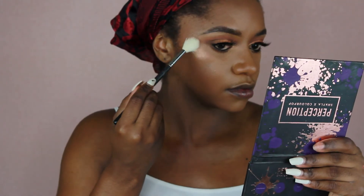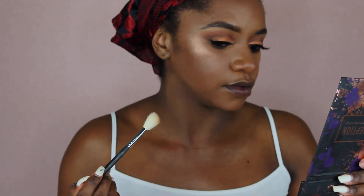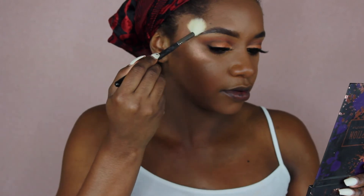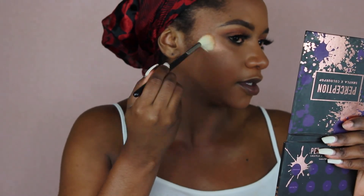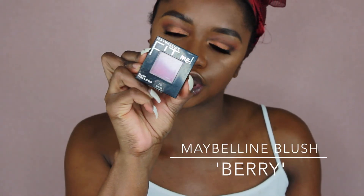I'm going in with a little Molten Peach — look at that highlight, so pretty. I think I'm fine without mixing in the gold. The next step is optional and can be scary for some people — blush. I'm using the Maybelline blush in the shade Berry, doing a very light wash with my Real Techniques blush brush.